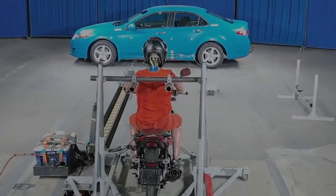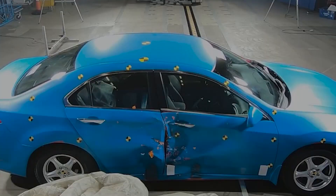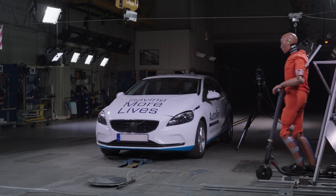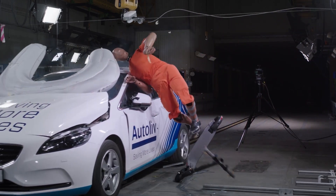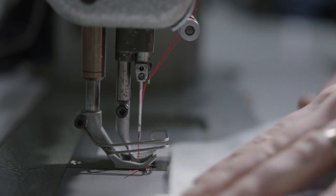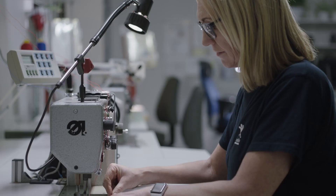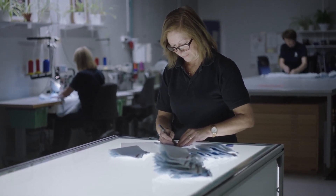Two airbags are available from the company: one can be mounted on a scooter, motorcycle, or other comparable devices, and the other is currently mounted on a car. Although the project is still in its testing phase, the outlook is favorable. The airbag will be the sole available choice if it is put into production. The company's engineers clearly know what they're doing, given that it supplies airbags to top automakers.